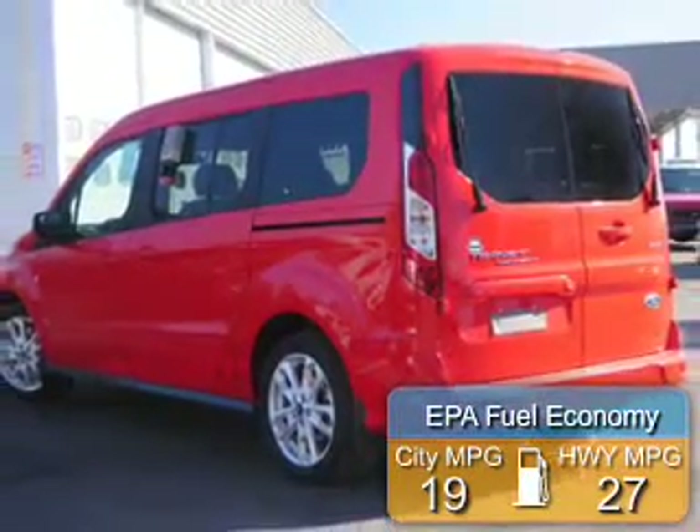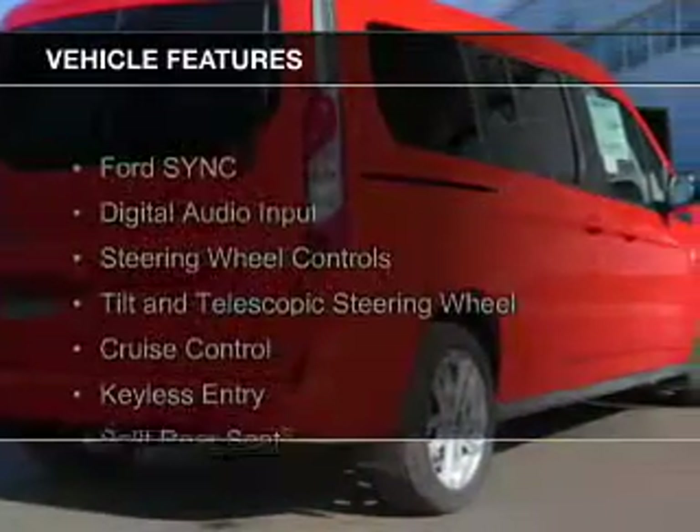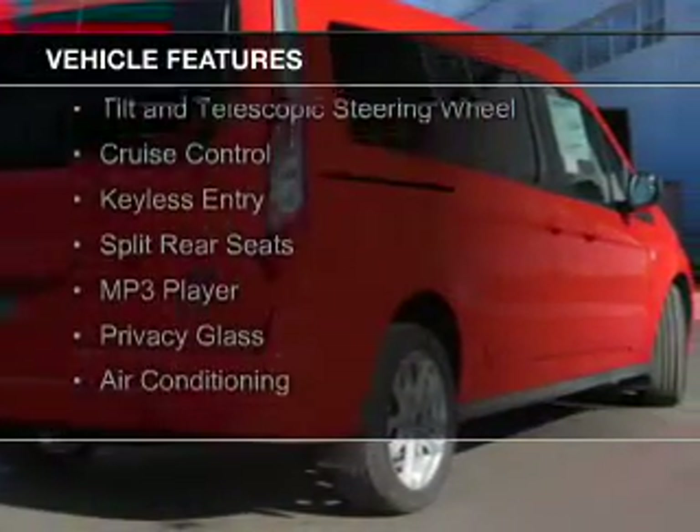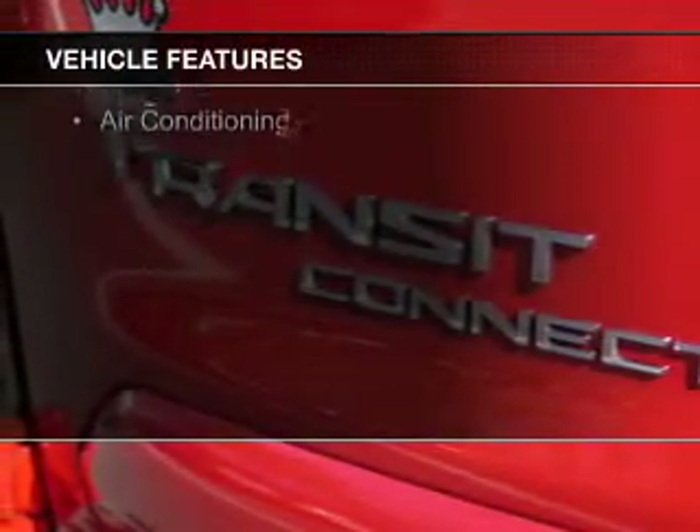Great fuel efficiency saves you money by requiring fewer trips to the gas station. The features include Ford Sync Voice Activation, Digital Audio Input, Steering Wheel Controls, and a Tilt and Telescopic Steering Wheel.